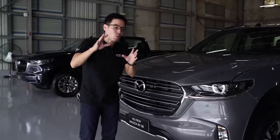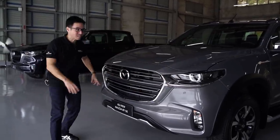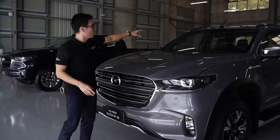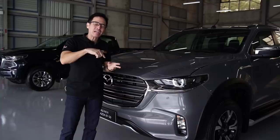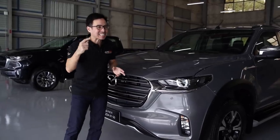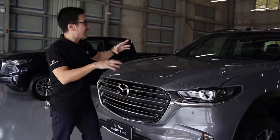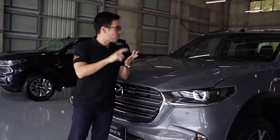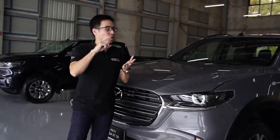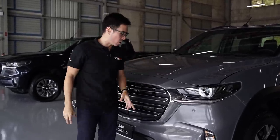Before we go any further, I also want to point out that there are sensors on the top-of-the-line model — here, here, here — a mirrored array of sensors, including those on the windshield, which is part of the ADAS or Advanced Driver Assisted System. It's got a lot of sensors, including cross-traffic alert, blind spot monitors, automatic braking, and a myriad of other stuff that we'll get into once we get inside the automobile.